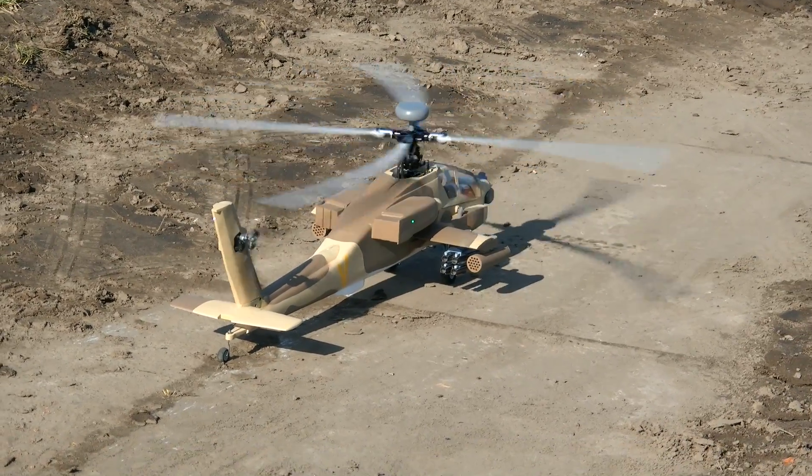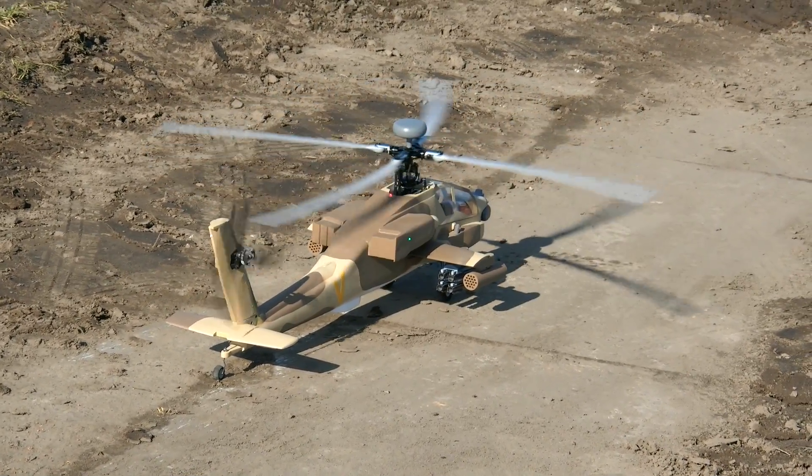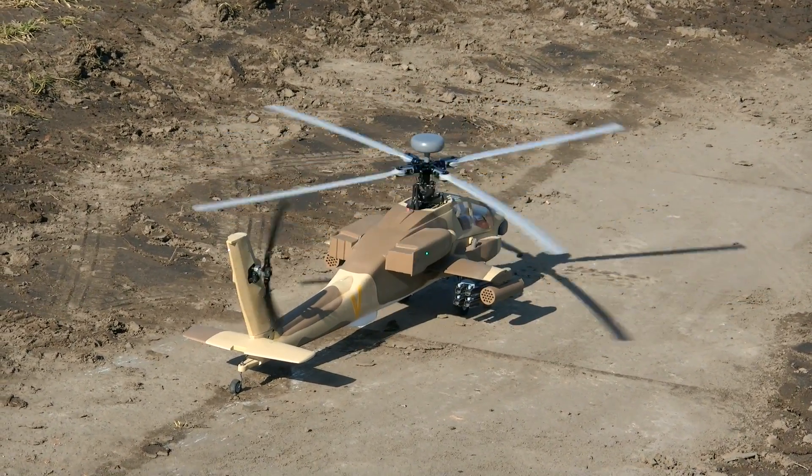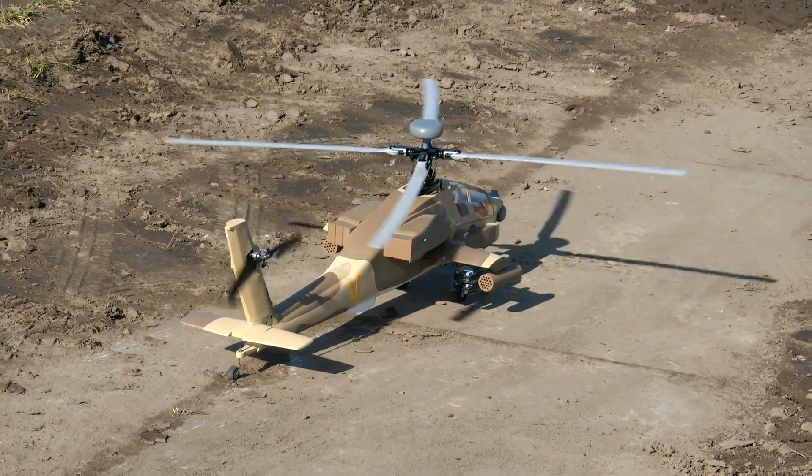With the wind today, we have four minutes of flight. I hope you had a little bit of fun. Soon I will show more videos from my AH-64.